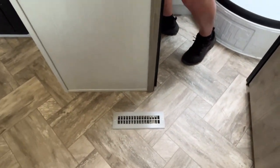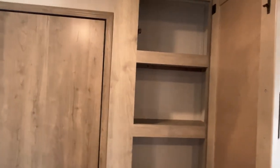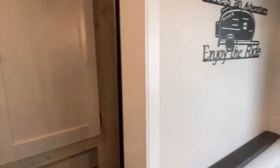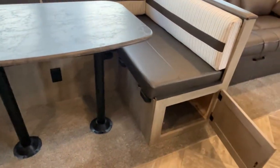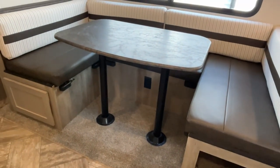Right before you go into your extra bedroom, you've got this storage area that is going to be your pantry — yes, your designated pantry area. Going into this big slide, you've got a big U-shaped dinette. You're going to have some storage here underneath, and of course this will make into extra sleeping if you need it.